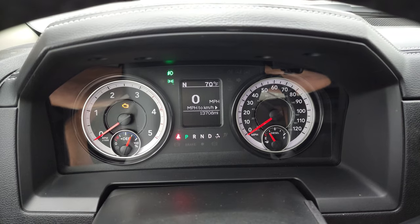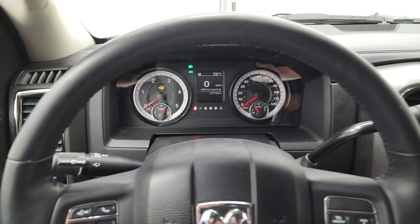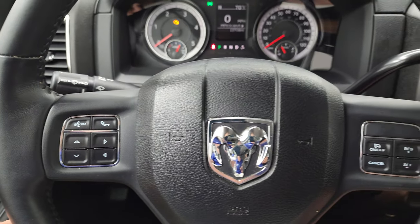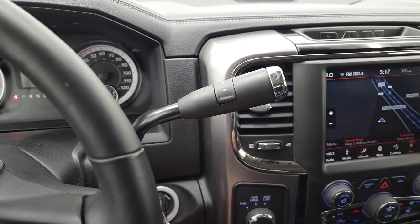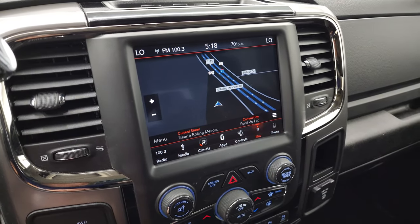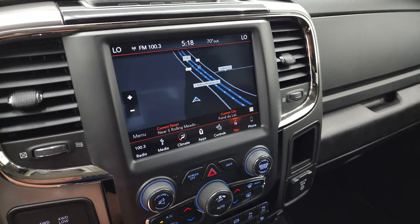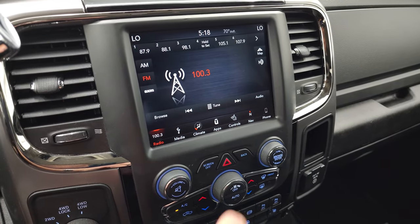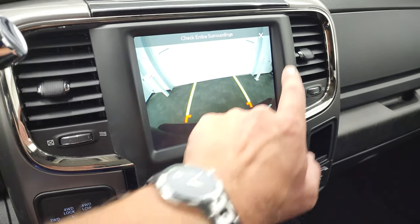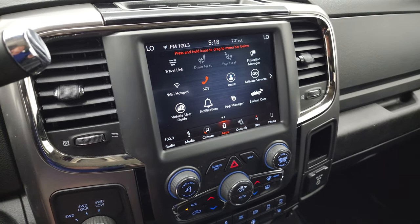You can see this truck has 13,708 miles. You do get a digital speedometer, compass, and outside temperature display. It comes with the heated leather-wrapped steering wheel. Cruise controls are on the right, Bluetooth and information center controls on the left, and audio controls on the back of the steering wheel. This one has the 6-speed 68 RFE automatic transmission with the optional tap shift. It has the Uconnect 8.4 4C radio with the factory navigation system — you can see Highway 41 right there, and that is working nicely. It also has AM, FM, and Sirius XM radio capabilities, heated seats and heated steering wheel controls, and the backup camera, which is working nicely as well.